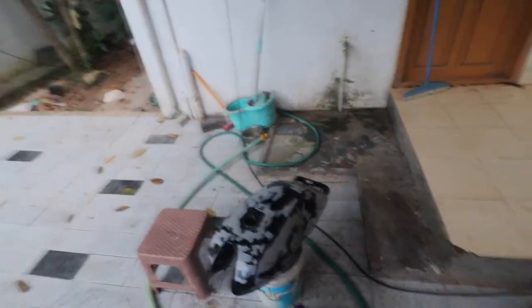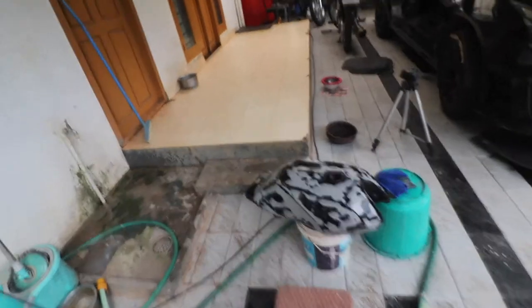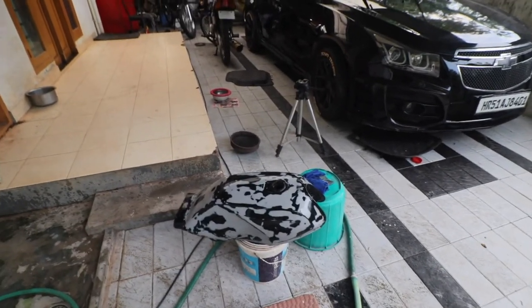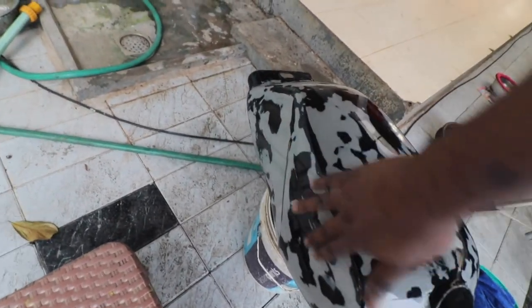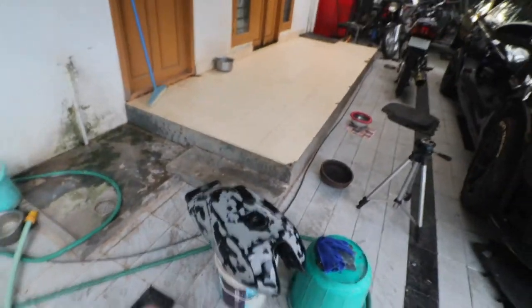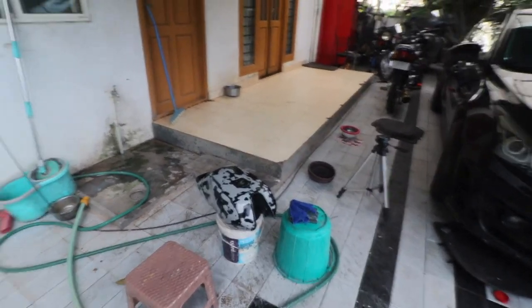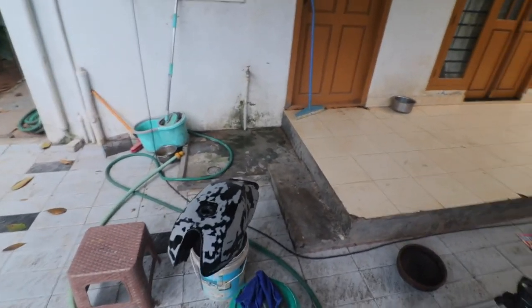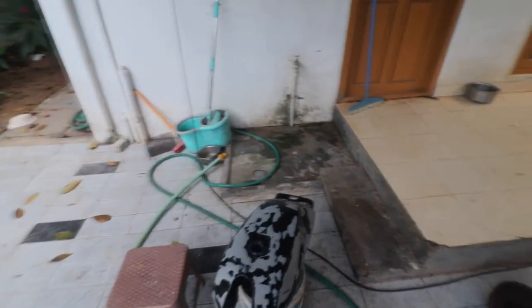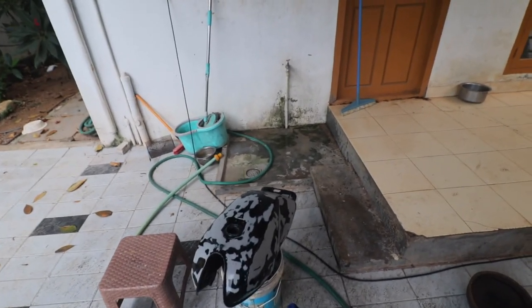In the next video, we will hopefully put 2K primer on this. The 2K primer is not available right now because we are in a triple lockdown. There is a bit of cutting remaining in this area, which can be done later. That is how body work is done — it involves a lot of dirty work, a lot of rubbing and rubbing to a point where you will lose your hands. I think you guys enjoyed what you saw. If you did, please like, share and subscribe, and see you in the next video. Bye.